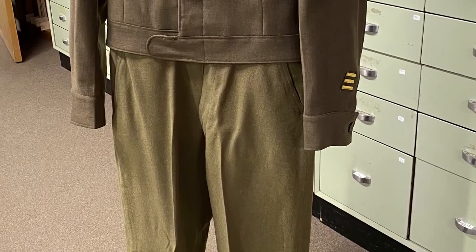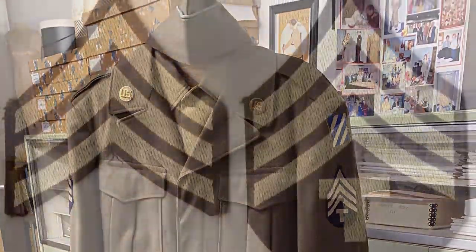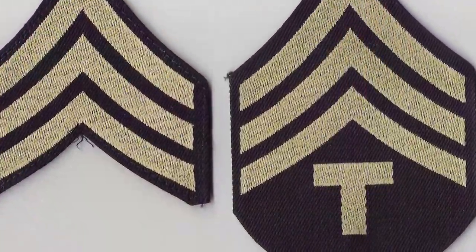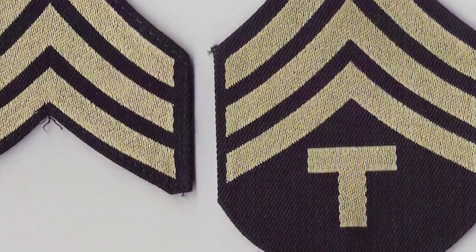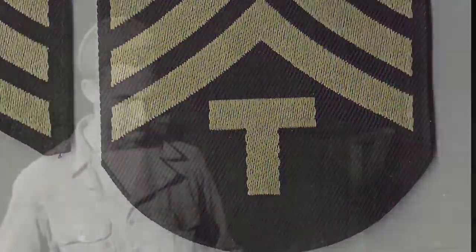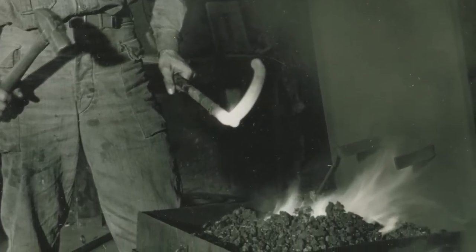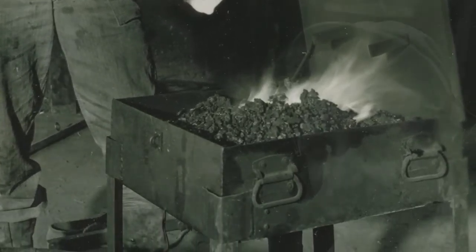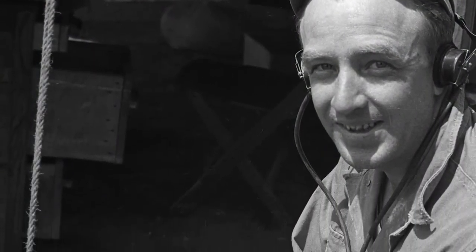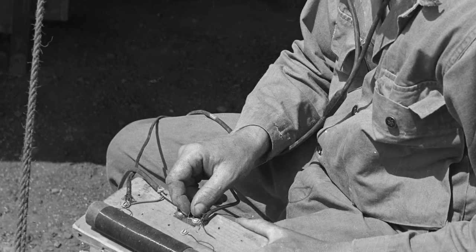This United States Army uniform was worn by a technician fourth grade in World War II. This soldier may also have been addressed as sergeant, but the rank insignia on uniforms differ from the presence of the block letter T. This rank was established in 1942 during the war. These non-commissioned officers often received higher pay due to the fact that they were trained in specialized skills more than the basic rifle or infantry soldier.